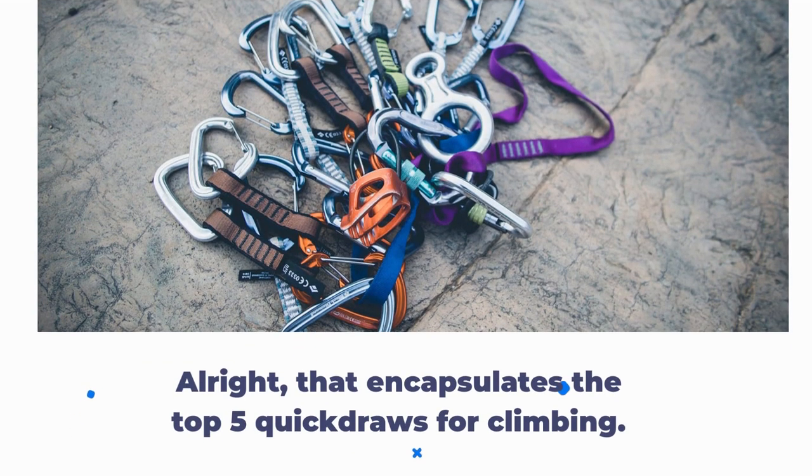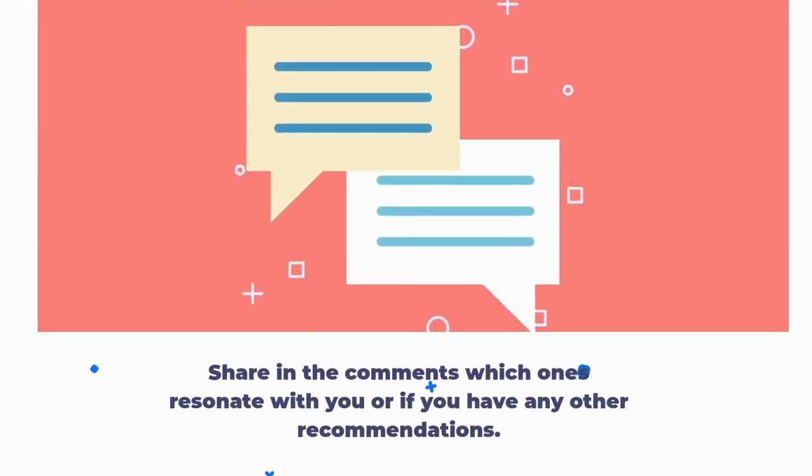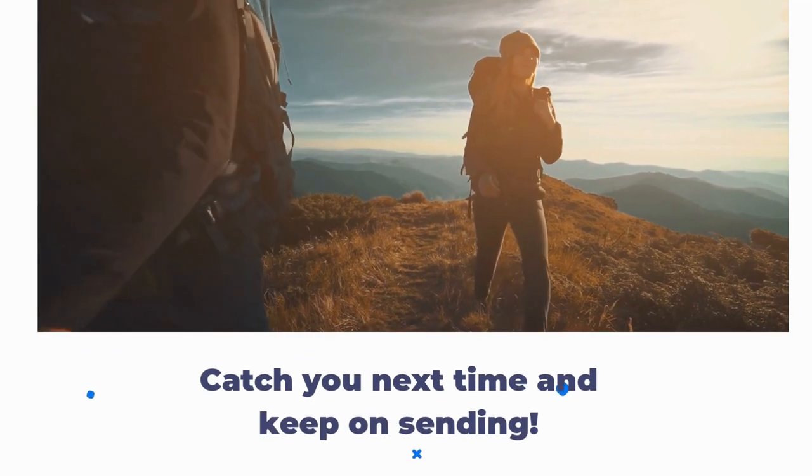Alright, that encapsulates the top 5 quickdraws for climbing. Share in the comments which ones resonate with you or if you have any other recommendations. Catch you next time and keep on sending.